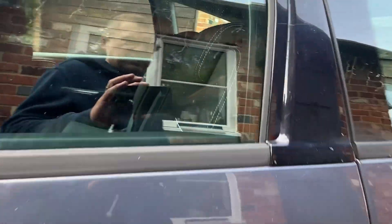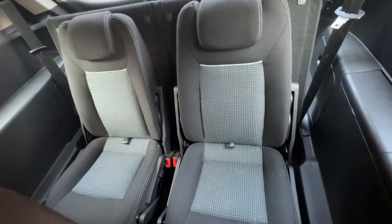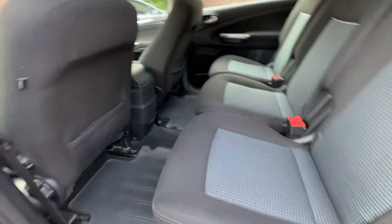It does have remote central locking and it does have both keys. Obviously it has the seven seats. Very clean and tidy on the inside.